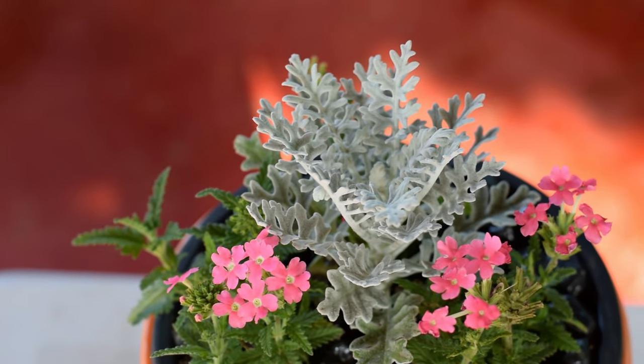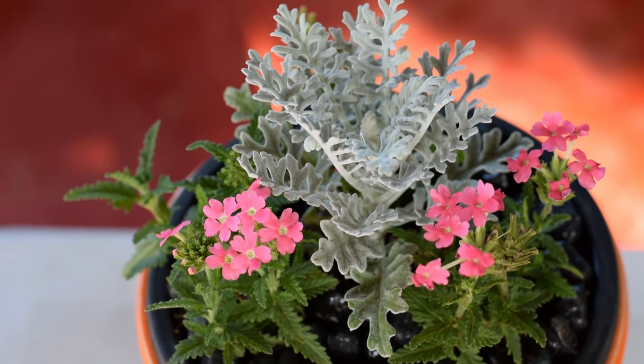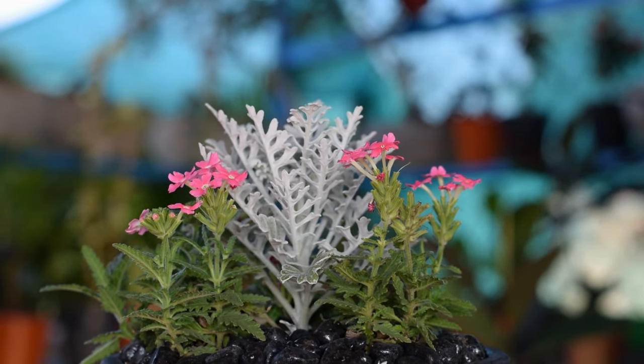Verbena. Verbena blooms continuously in the flowering season. Pick hybrid varieties if you want beautiful pink flowers.